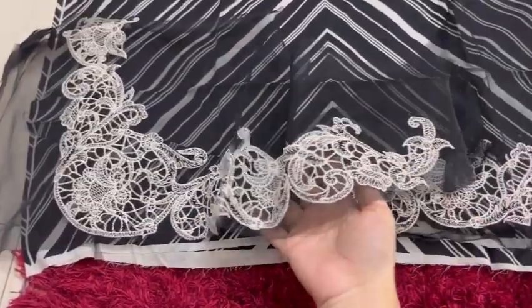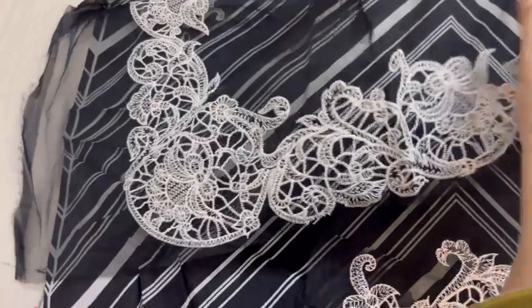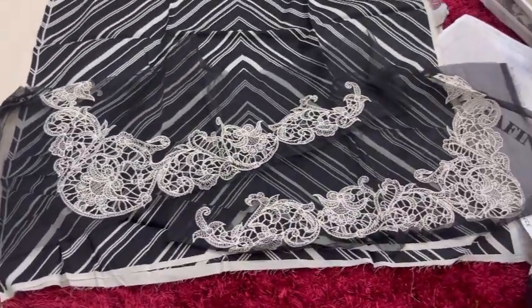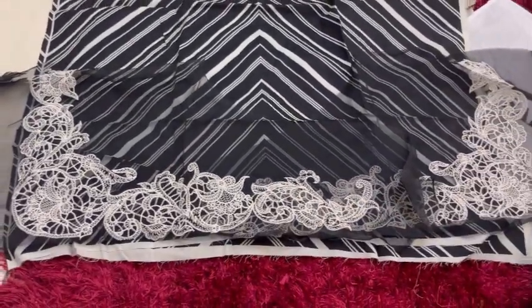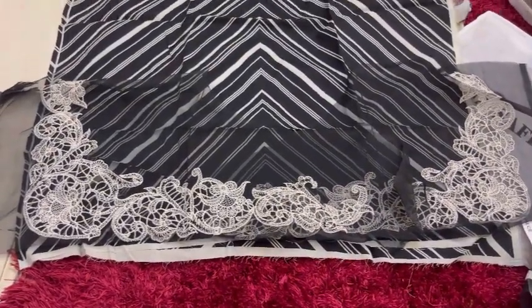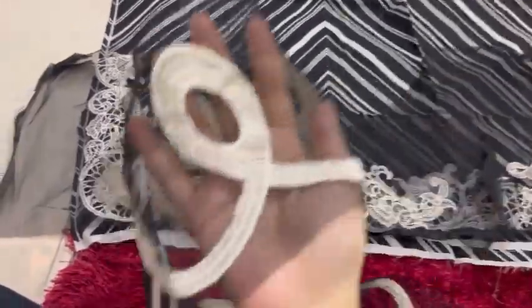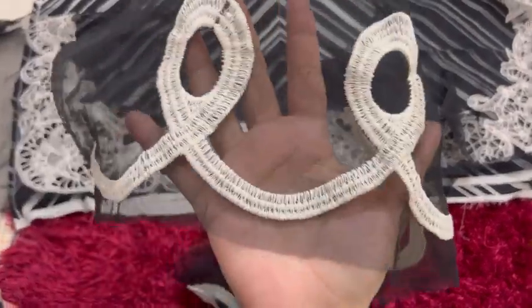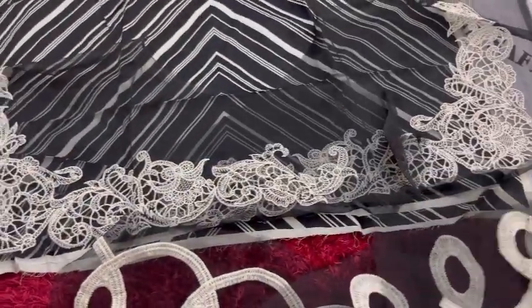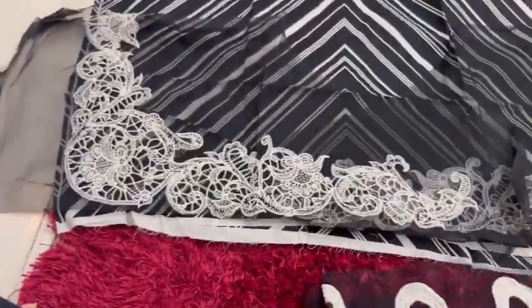Now if you get ready-to-wear on any brand, or if we talk about Sana Safinaz, you get very expensive. So this is how it will be created. I will keep it properly — look how beautiful it looks. This is the fabric and shirt, and this is the border which they have used in the sleeves.